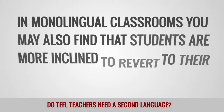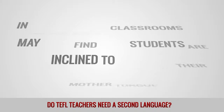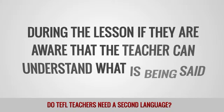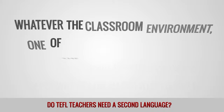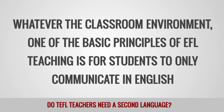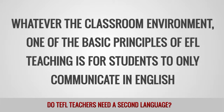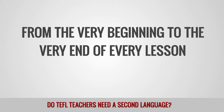In monolingual classrooms you may also find that students are more inclined to revert to their mother tongue during the lesson if they are aware that the teacher can understand what they are saying. Whatever the classroom environment, one of the basic principles of EFL teaching is for students to only communicate in English, from the very beginning to the very end of every lesson.